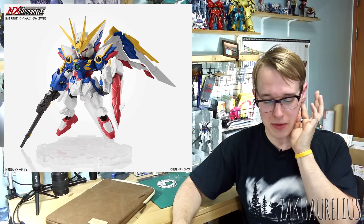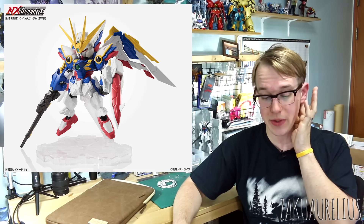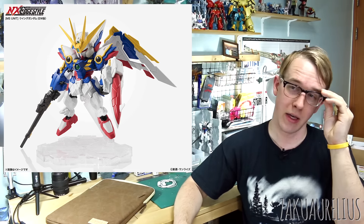Next in the Next Edge style is the Next Edge Style Wing Gundam EW version, coming out in March for 3,000 yen. It looks really really nice — for the Wing Zero Gundam I prefer this version, and I think this Next Edge figure looks really quite nice.